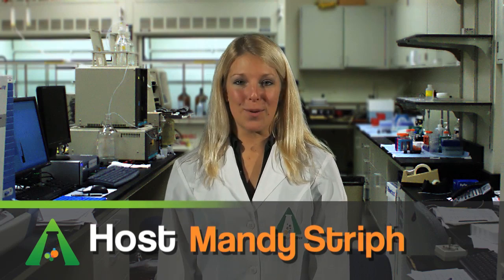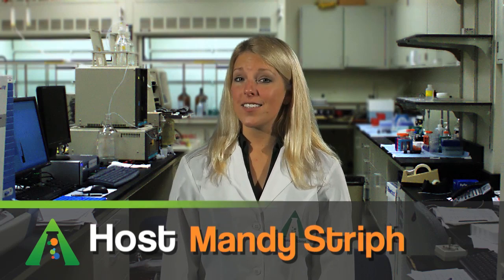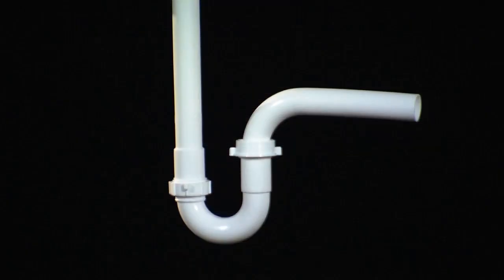If you look at the pipe under your kitchen or bathroom sink, chances are that it's not a straight vertical pipe. Instead, it's probably curvy. What's the reason for such circuitous plumbing? Why not have a straight drain pipe?